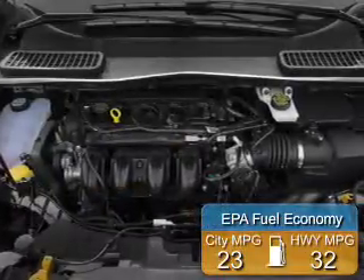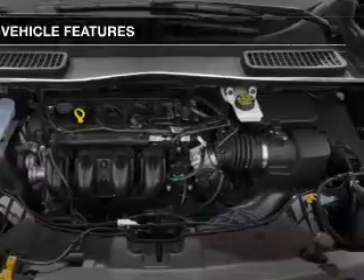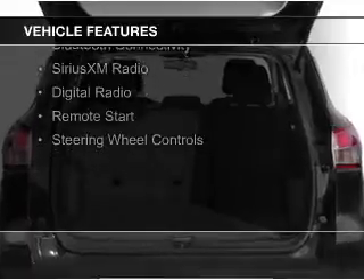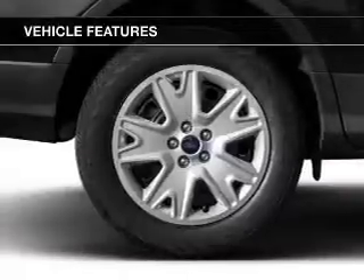Great fuel efficiency saves you money by requiring fewer trips to the gas station. The features include a turbocharger, internet connectivity, electric trunk, leather seats, heated seats, Bluetooth connectivity, and Sirius XM satellite radio.